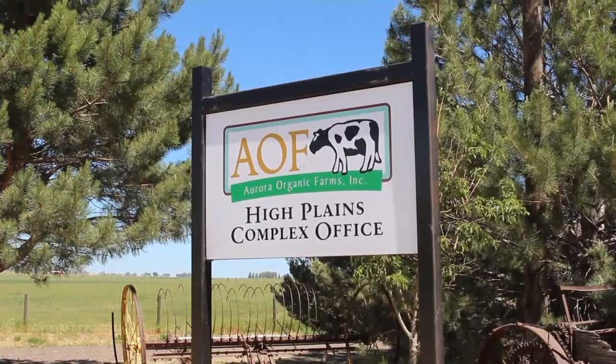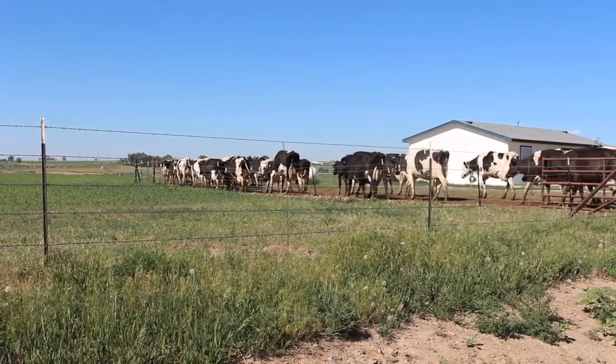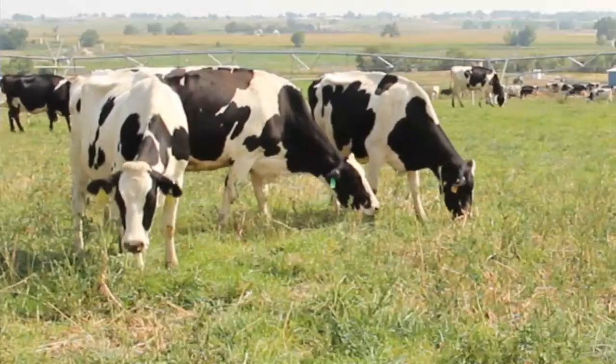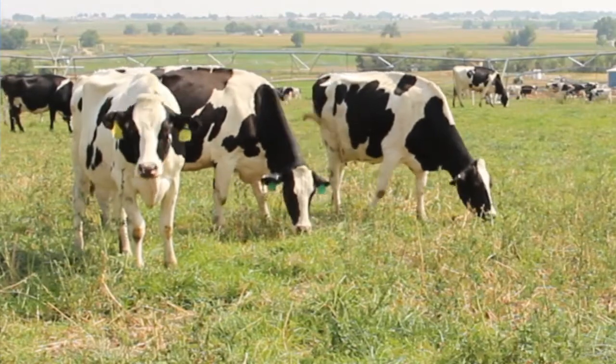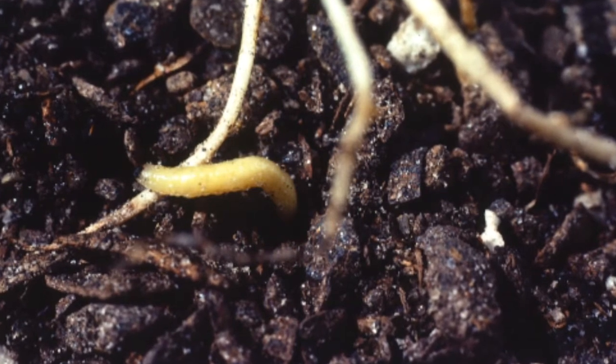My name is Brian England. I'm Landsman Manager here at Aurora Organic Dairy. Today we are at our High Plains Complex in Gill, Colorado. For pest and weed pressure, the cattle and the grazing rotation help us take care of weeds and other pests in our alfalfa fields. Alfalfa fields that we graze have very little alfalfa weevil pressure, so the system works very well together. Crop rotation is very important, especially on our corn side. Corn rootworm is probably our biggest pest when growing corn silage, and we just use a good crop rotation to help control that — we've been very successful with it.